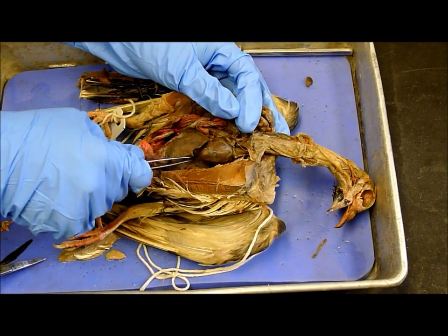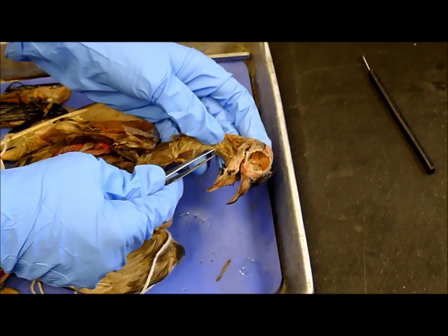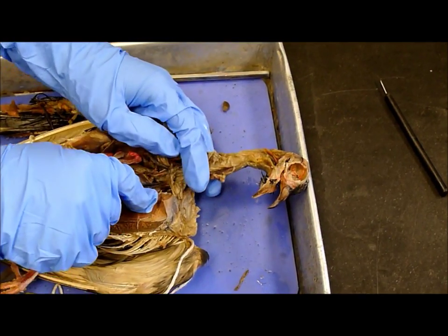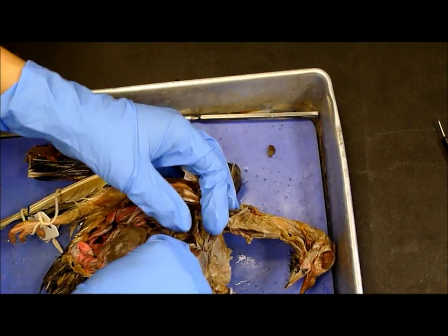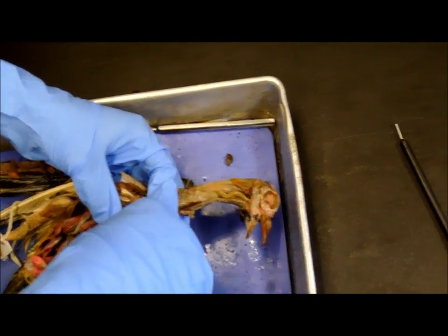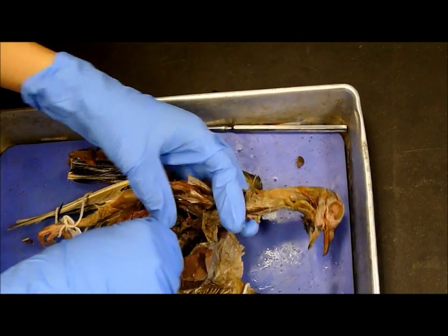The trachea runs through there, so you get through the block. Bronchi — the paired bronchi. Those are kind of hard to see; they might seem better on hers. After the syrinx it kind of pairs off — see how it separates? Which is the syrinx. So there's the syrinx right there, and then into the paired bronchi.